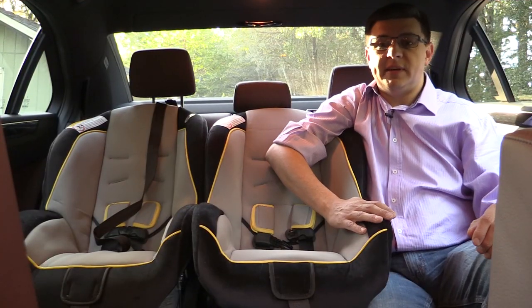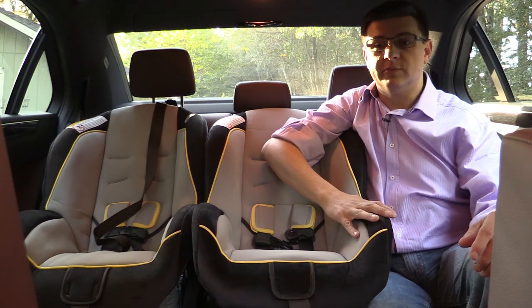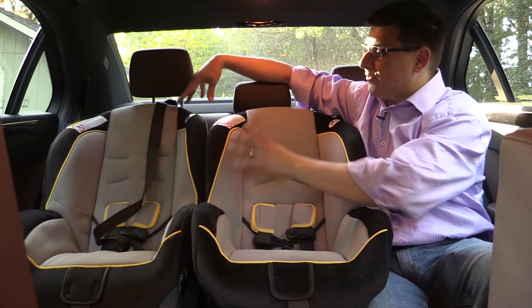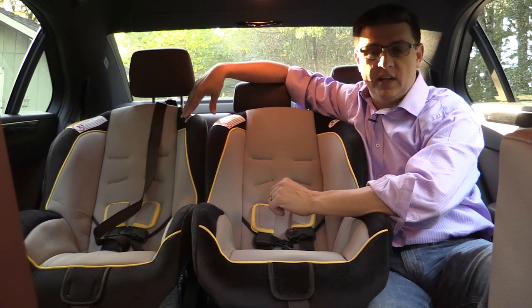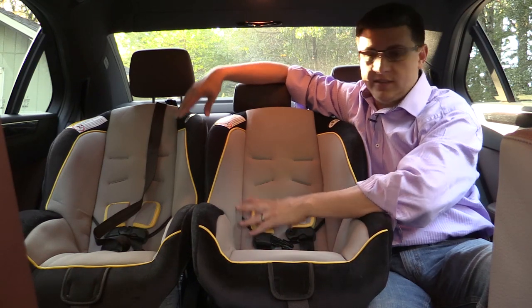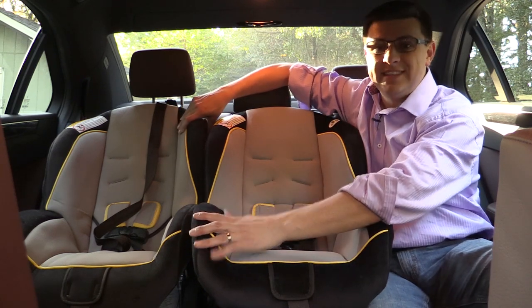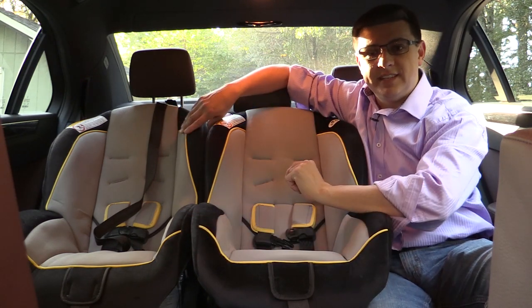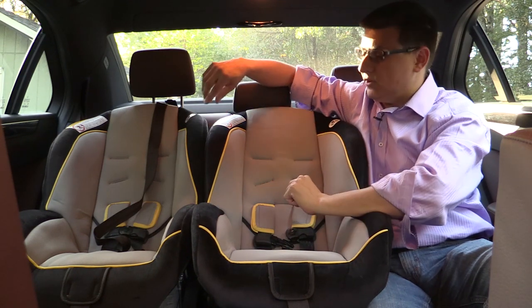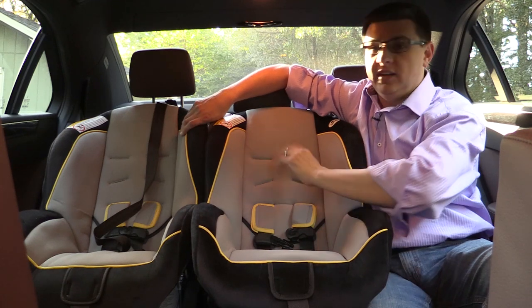Thanks to the very upright profile of the Mercedes-Benz E-Class, headroom is extraordinarily generous back here. I'm about six feet tall and I have about two inches of headroom left. That really helps when it comes time to installing child seats in a car, or as I said earlier, putting children in and out of the car. Thanks to that upright profile, we also have a rear bench seat that's very conducive for child seat installation — it has a fairly upright back and a fairly flat bottom cushion, which makes getting the child seat into the green position very easy.